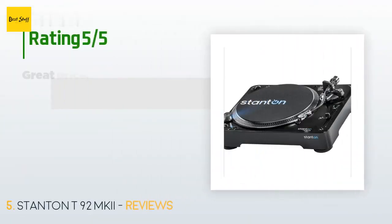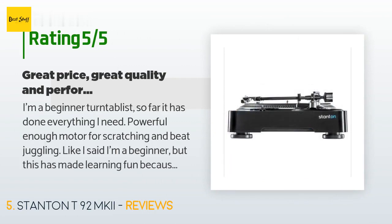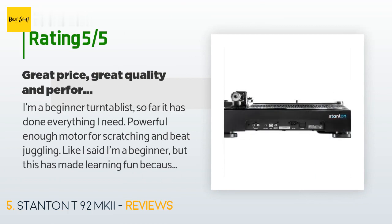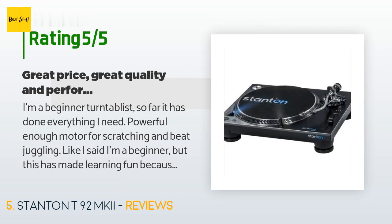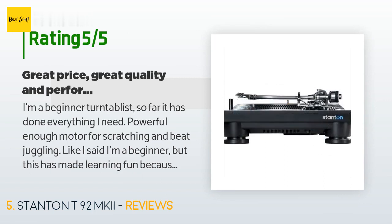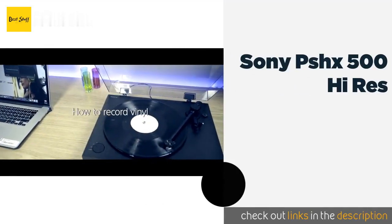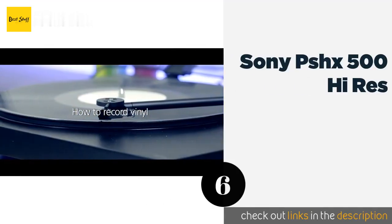This product has an average of 4.4 stars from more than 71 customer reviews. A customer said: I'm a beginner turntablist — so far it has done everything I need, powerful enough motor for scratching and beat juggling. I'm a beginner but this has made learning fun because it works. Can't blame the equipment for my mistakes — thumbs up.